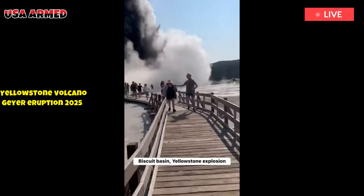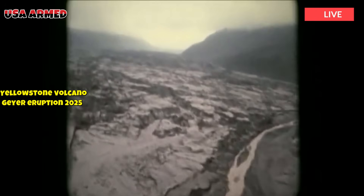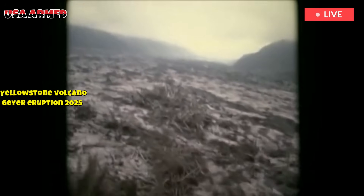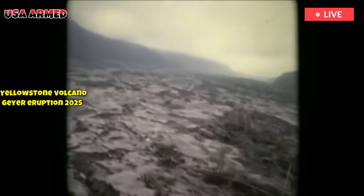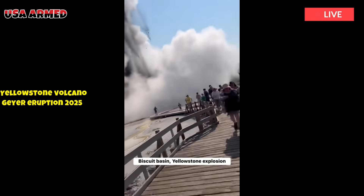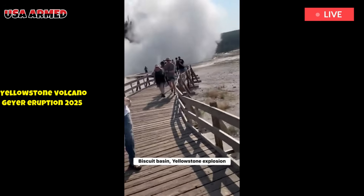From 2004 to 2009, the region experienced significant uplift due to new magma injection. The 2005 documentary Supervolcano, produced by the BBC and the Discovery Channel, raised public concern about the potential for a future catastrophic eruption.